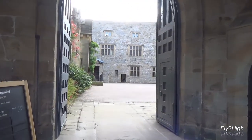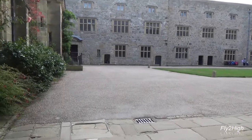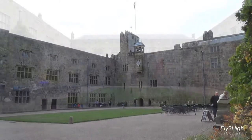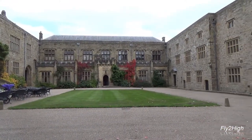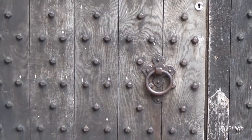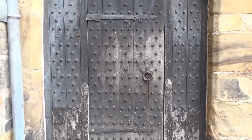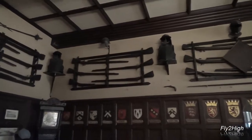Let's go inside the courtyard and see what else we can find. As we enter the castle, we are greeted by this — the entrance hall.